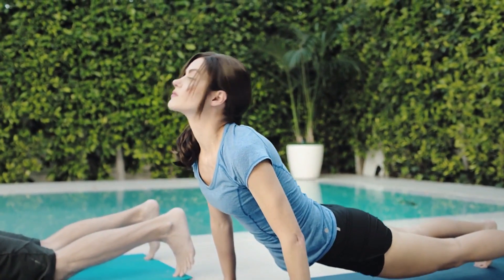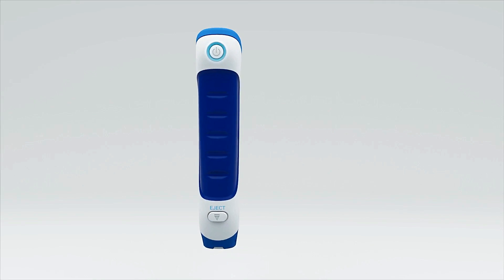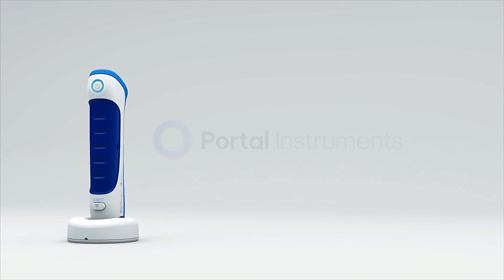Let Portal be your gateway to improved outcomes and broader market penetration. Your game-changing drugs deserve Portal's game-changing delivery system.